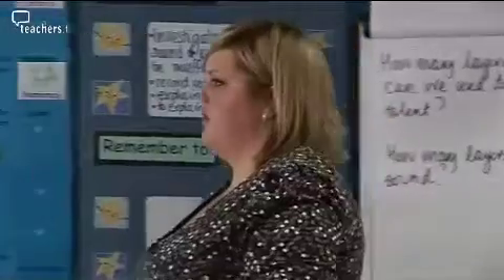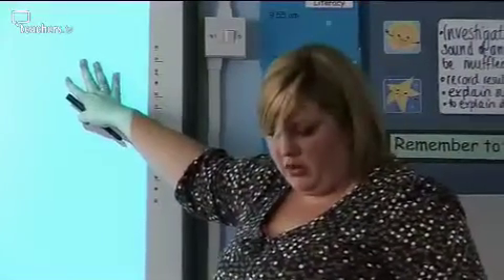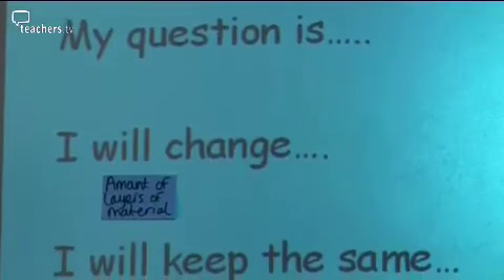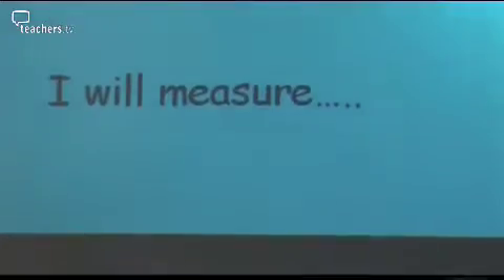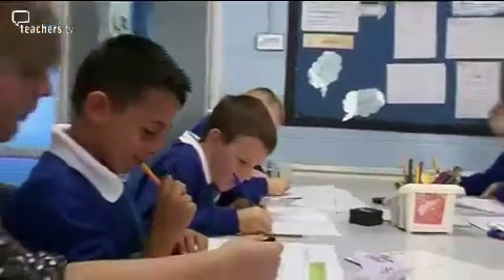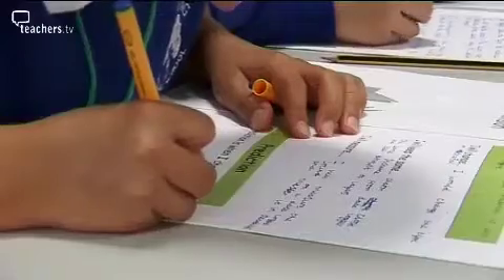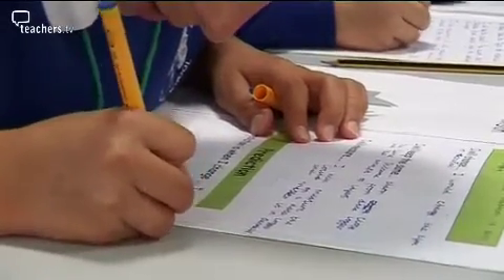So you'll need to write the global question, then your group's question. What is your group investigating? You need to do: I will change, I will keep the same, I will measure. Katrine has put the children into single-sex mixed-ability groups. Their first task is to write down their predictions, and Katrine has printed off opening sentences to support the less-able children.